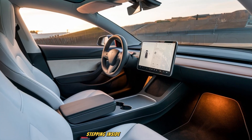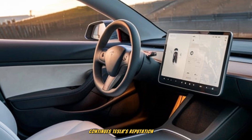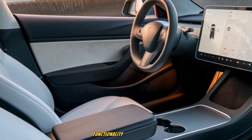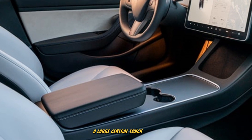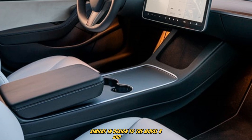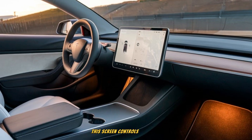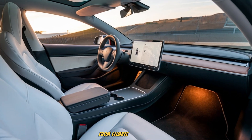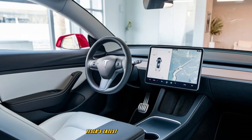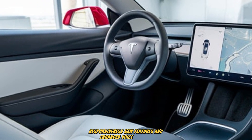Stepping inside, the 2026 Tesla Model 2 continues Tesla's reputation for minimalism. The cabin has been designed around simplicity, functionality, and technology. A large central touchscreen dominates the dashboard, similar in design to the Model 3 and Model Y, but slightly smaller to suit the compact size of the car. This screen controls virtually everything — from climate, navigation, and media to vehicle settings. Tesla's latest software brings even faster responsiveness, new features, and enhanced voice control.